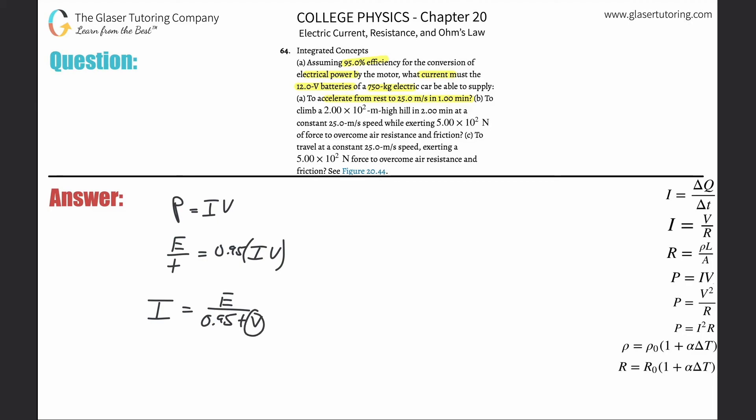We need to figure out the values. Remember V here doesn't stand for velocity but for voltage, and we know the voltage. They also give us a time - the time of this acceleration is one minute. So we do know the time, but now we need to figure out the energy - the energy of this acceleration. How do I figure out the energy needed to accelerate a car from rest to 25 meters per second in one minute?